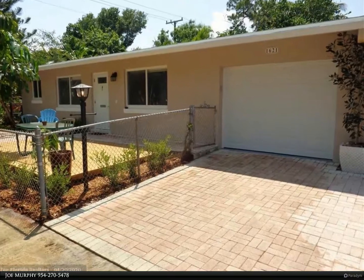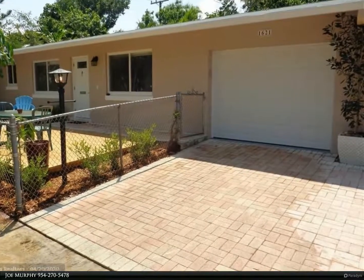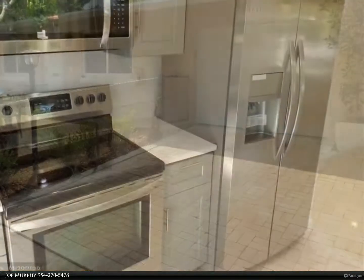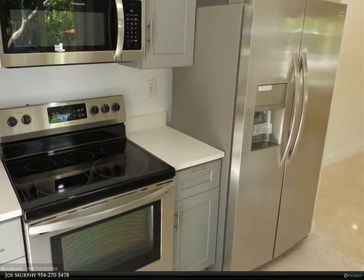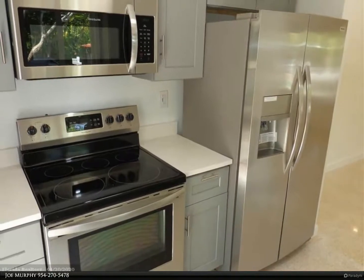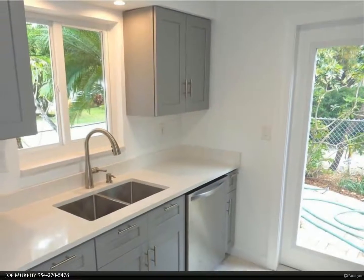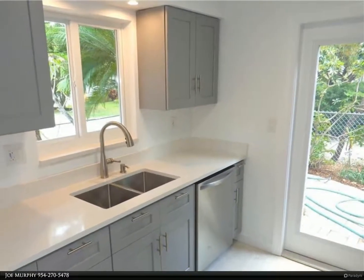This Berkshire Hathaway Home Services Florida Realty property video is presented by Joe Murphy. Beautifully remodeled duplex ready for new tenant — two halves with large one-car garage. Brand new kitchen with stainless appliances and quartz countertops, new bathrooms.